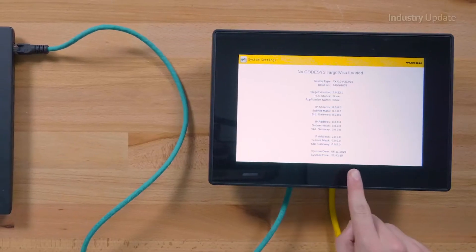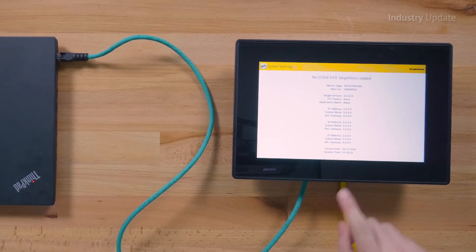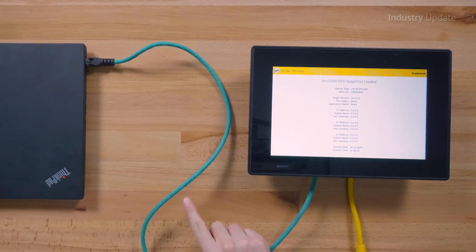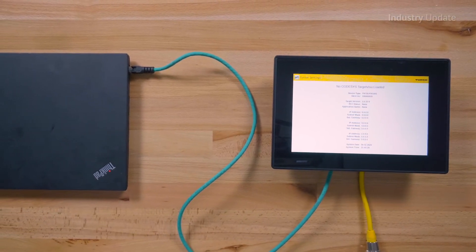Special models are available with a high-brightness display with IP67 housings, or for the food and beverage industry as well. In addition, the TX700 series supports a variety of field bus communication protocols. It's easily programmed with free CODESYS V3 software and available in display sizes of 5, 7, 10, 15, and 21 inches.